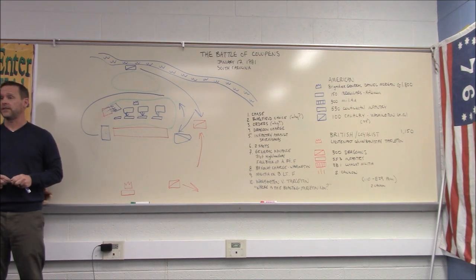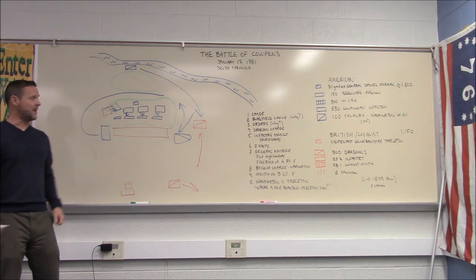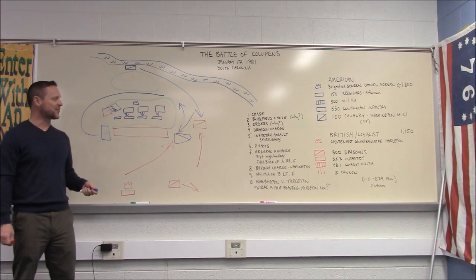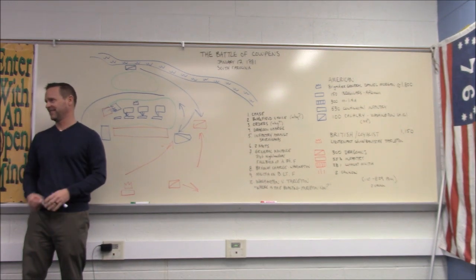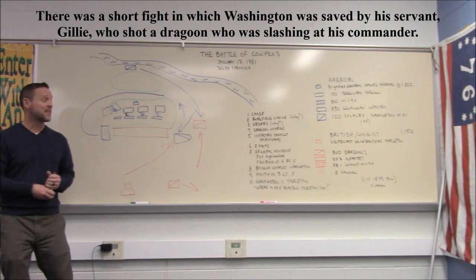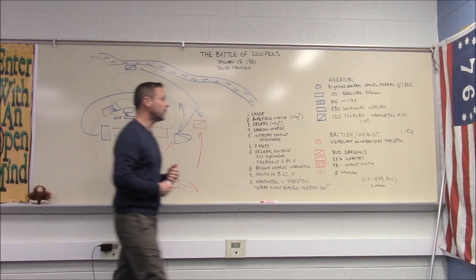Tarleton orders his reserve cavalry to charge forward — they refuse. They're not going to continue the fight. Tarleton himself, to his credit a brave man, gets personally involved. Washington challenges him, calling out where is the boasting Tarleton now. Tarleton draws his pistol, shoots Washington's horse, and then runs away.